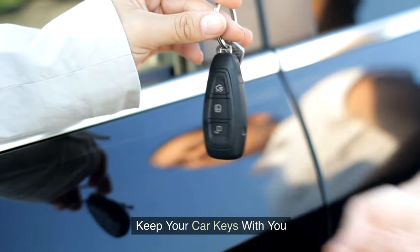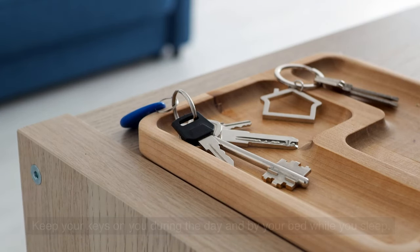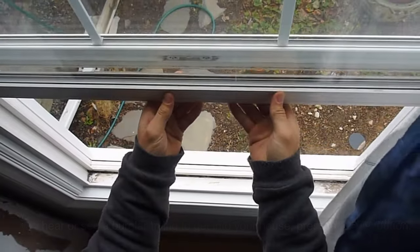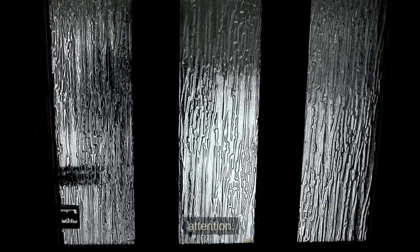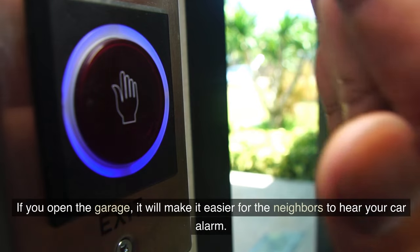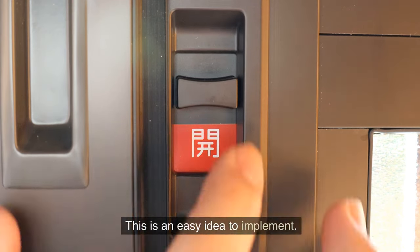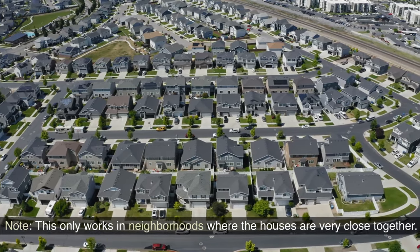Tip 7: Keep your car keys with you. Keep your keys on you during the day and by your bed while you sleep. Most car key fobs have a panic button nowadays. If you hear or see a burglar trying to get into your house, press the panic button — the last thing a burglar wants is to rob a noisy house that draws unwanted attention. Better yet, also keep a garage door opener nearby. If you open the garage, it will make it easier for the neighbors to hear your car alarm. Just make sure the door leading into the house is locked. Note: this only works in neighborhoods where the houses are very close together.